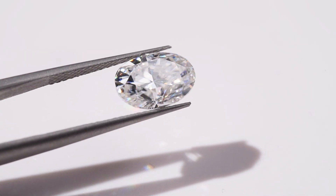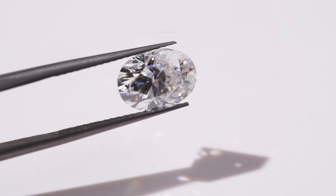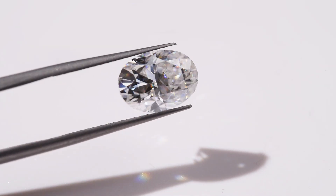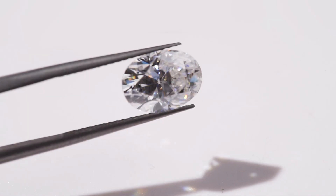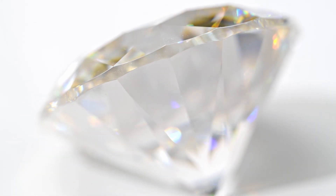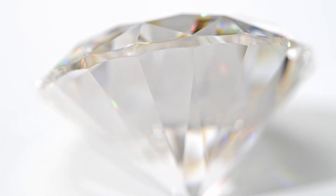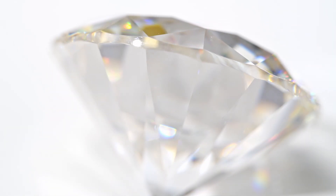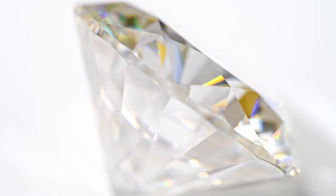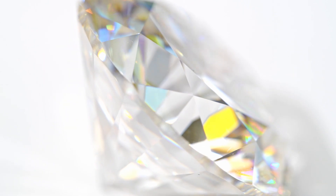Diamonds with fluorescence, especially those with a faint or medium glow, often fall into a more affordable price range. But if you find a diamond that you absolutely love with that signature blue glow, you might just be getting a good deal for a beautiful stone that others might overlook. Of course, the price also depends on other factors like the cut, carat weight, and clarity — so fluorescence is just one piece of the puzzle.